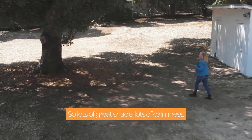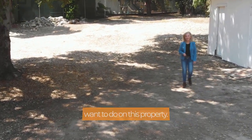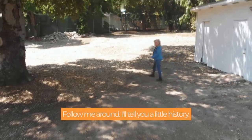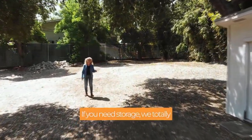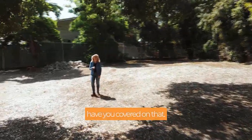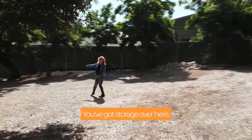Lots of great shade, lots of calmness. You can do just about anything you want to do on this property. Follow me around — I'll tell you a little history. If you need storage, we totally have you covered on that. You've got storage with power there, and you've got storage over here.